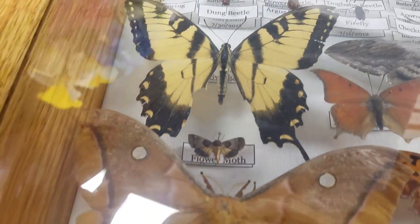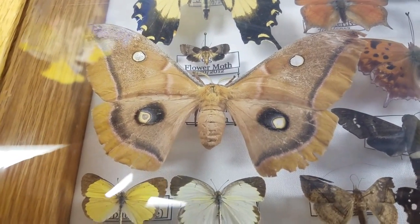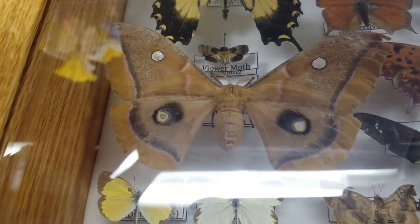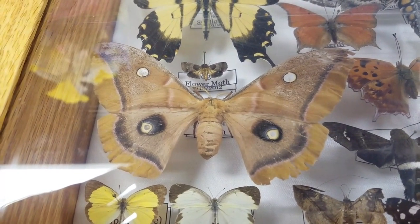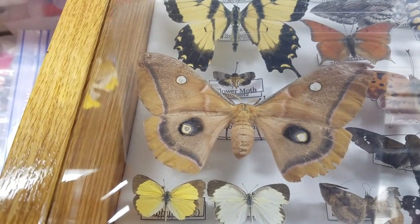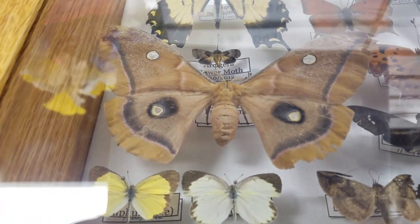Of course we have a tiger swallowtail here. And this is the female polyphemus moth — it's a type of silk moth. These moths are actually born without mouth parts as adults when they come out of their cocoon. They have like two weeks to live, and in those two weeks they have to find a mate, breed, and lay eggs, then they die of exhaustion. I got this one from a friend who was babysitting some kids who found it on their porch after it laid eggs. She is a very beautiful moth — about four and a half inches in wingspan when her wings are spread.